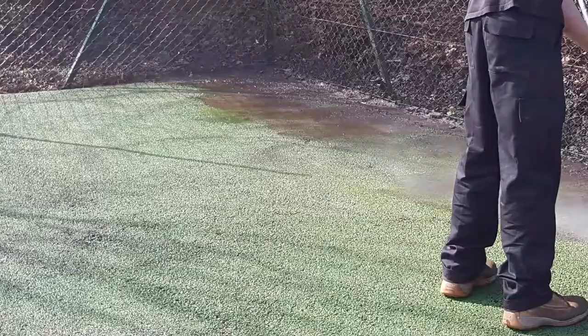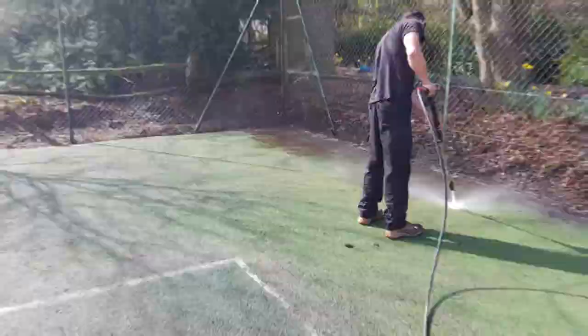For this particular facility, luckily the flooring itself had not become damaged to the point where a complete resurface was needed. Instead, we were able to carry out our specialist clean and paint service to restore the court back to its best.